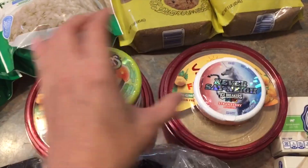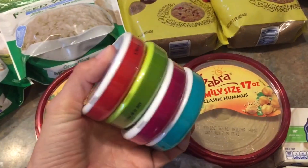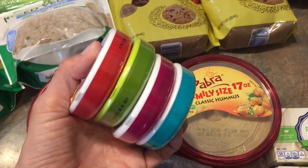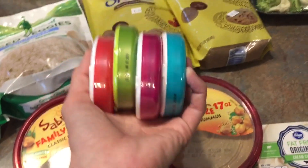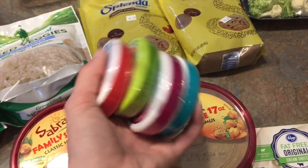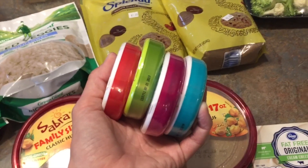Icebreakers is my favorite brand — it's one I always look for. These were actually from Smith's, not Winco. They were $1.80 each, so I almost paid about $8 just for these. That's just life — it is what it is.